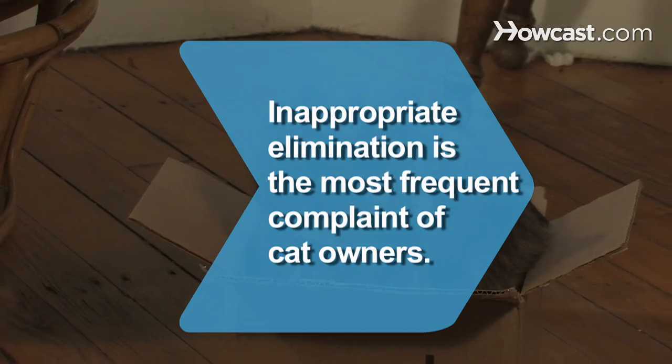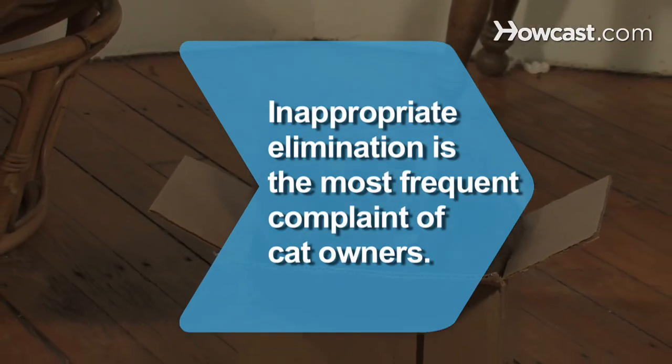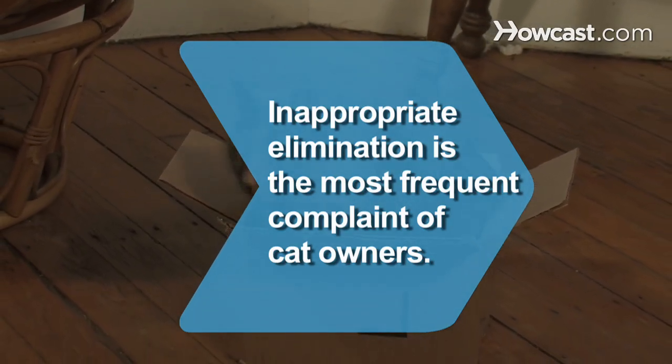Did you know? Inappropriate elimination — that is, not using the litter box — is the most frequent complaint of cat owners.